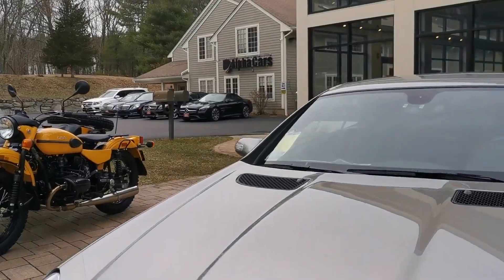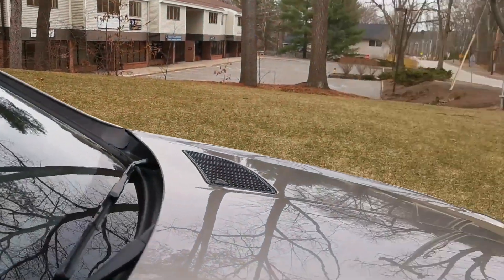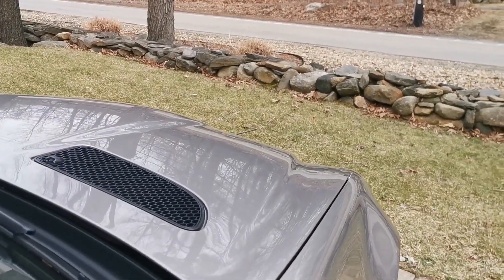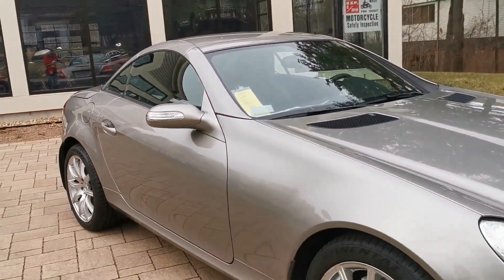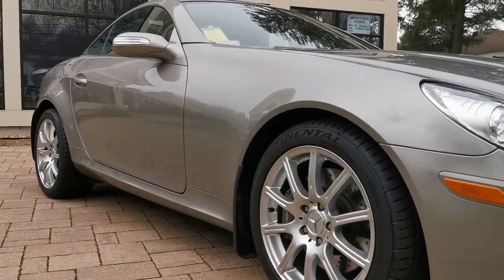This is a one-owner car with only 22,000 miles. This car was originally sold for almost $54,000, and right now you're not going to believe we have it available. Please check pricing on our website.